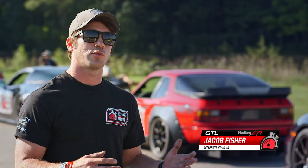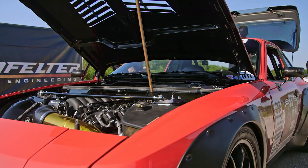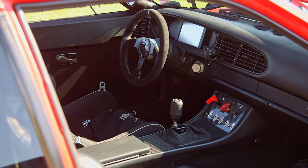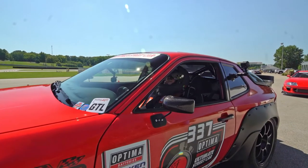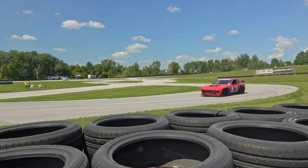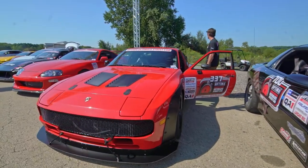Design and engineering is kind of what drew me to this series — it separates race cars from street cars. This is getting on the ragged edge of a street car but it still is a street car. I have a full interior and I put so much effort into making it stay a street car. It's pretty easy to lighten a car up and make it fast, but it's hard to make a car fast and have all of those nice features that a street car has.